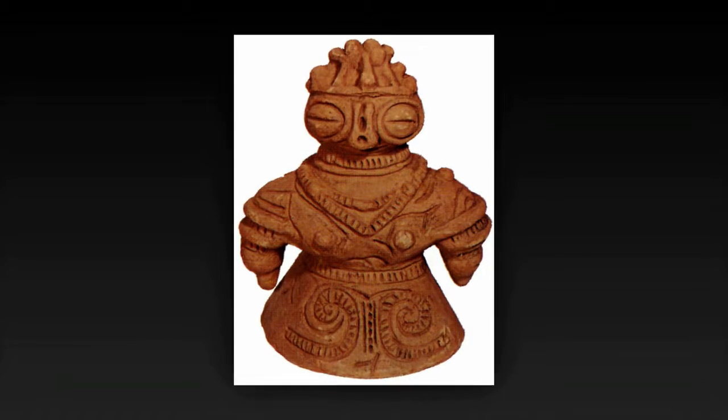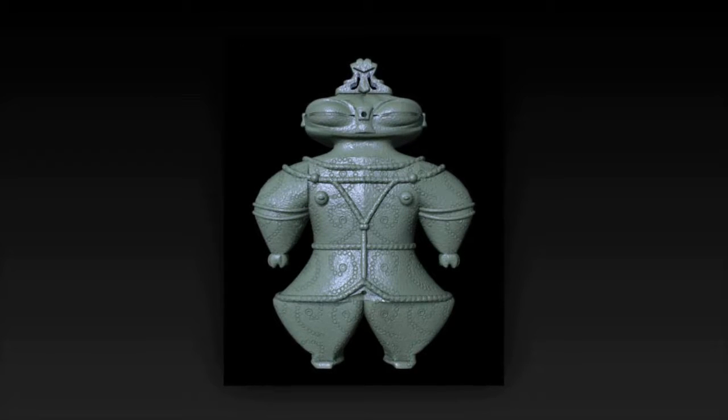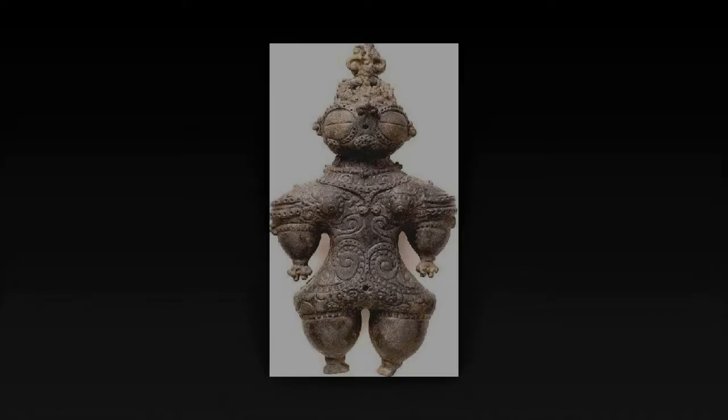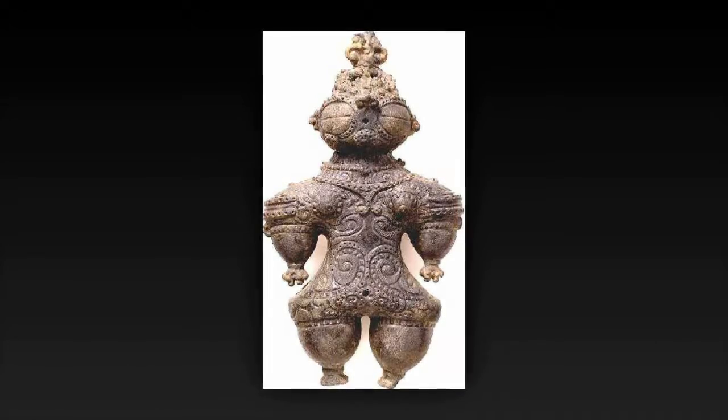Dogū are small humanoid figurines created in prehistoric Japan. The unusual appearance of the Dogū has been claimed to resemble some sort of space suit, supposedly complete with goggles, armor, and hoses. Adding to the mystery, their exact purpose remains unclear to historians.